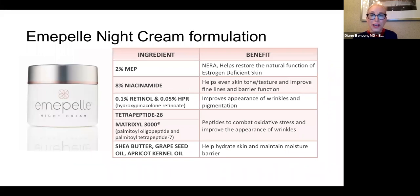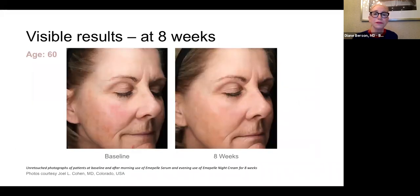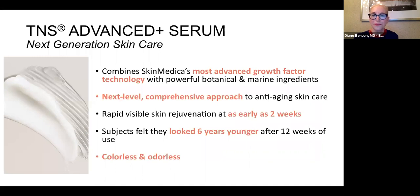I usually recommend the serum in the morning and the cream at night. The cream contains double the MEP at 2%, double the niacinamide at 8%, and also retinol in the form of hydroxypinocolone retinoate. So you have MEP as a repair ingredient, retinol as a repair ingredient, and Matrixyl as a peptide. Patients who use both morning and night find that their skin integrity is better, wrinkles are better, and tone, texture, and pigmentation improve. For drier skin patients I recommend the night cream; for oilier post-menopausal patients I recommend the serum.